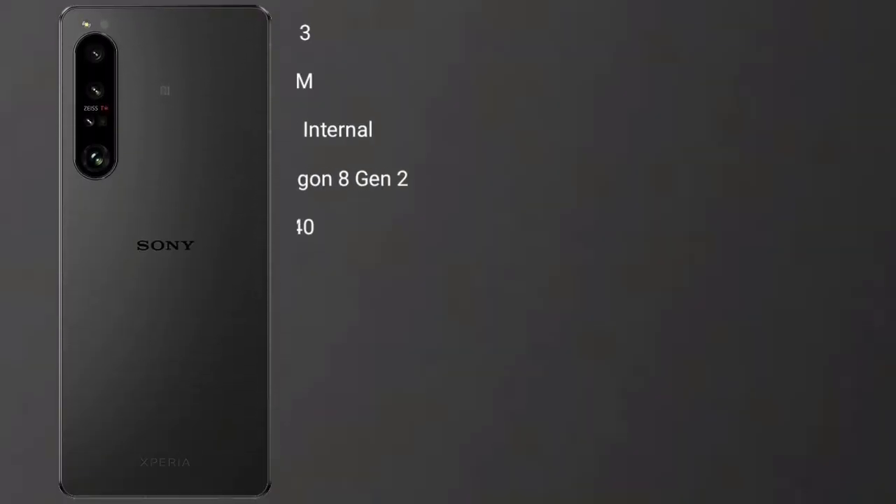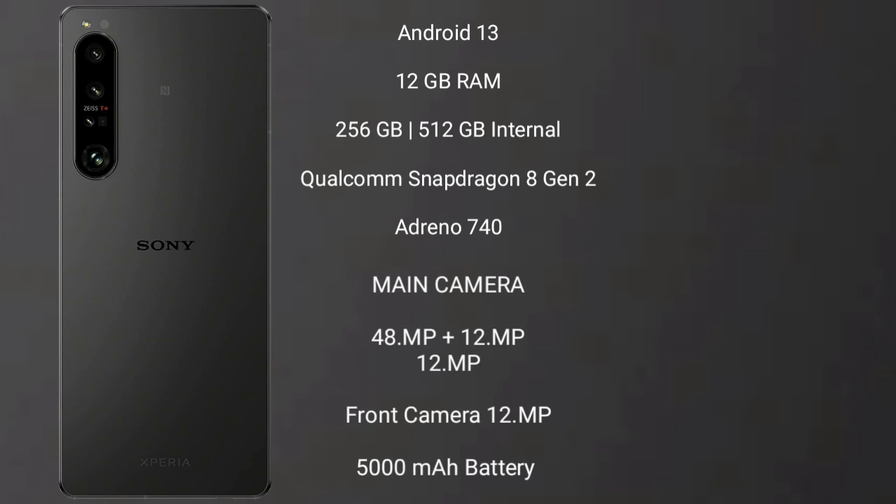Sony Xperia 1 Mark 5 runs on the Android 13 operating system. It comes with 12GB RAM and 256GB, 5GB internal storage, with a Qualcomm Snapdragon 8 Gen 2 processor and GPU Adreno 740.